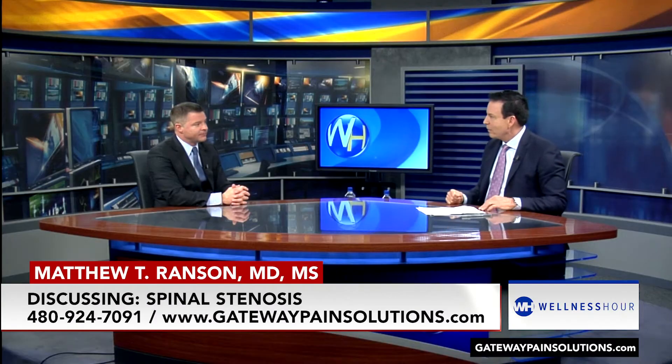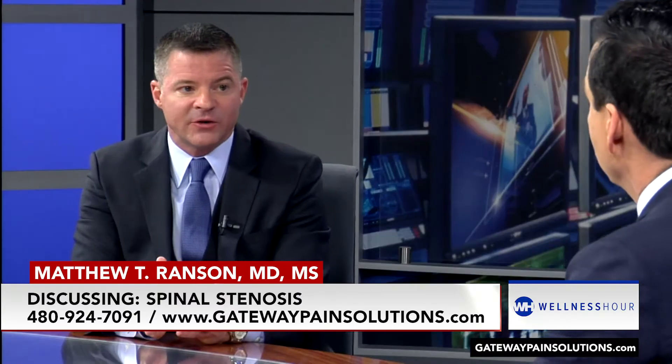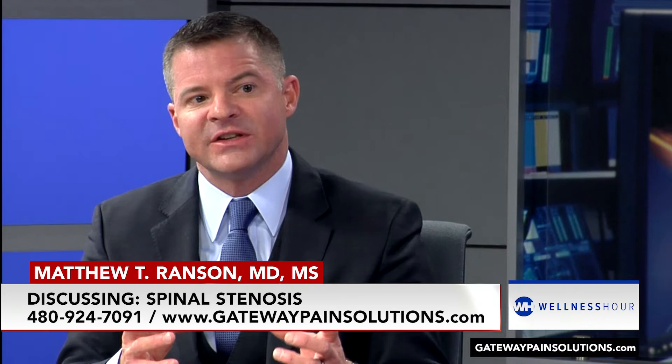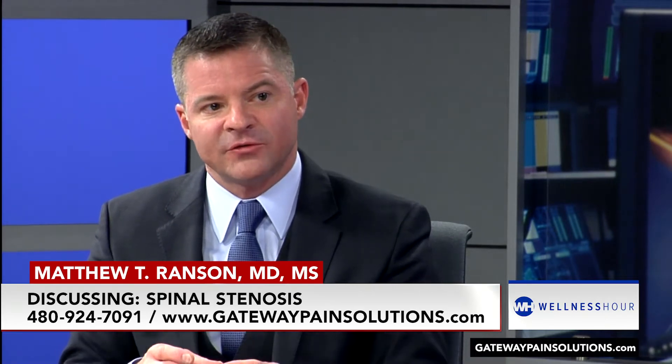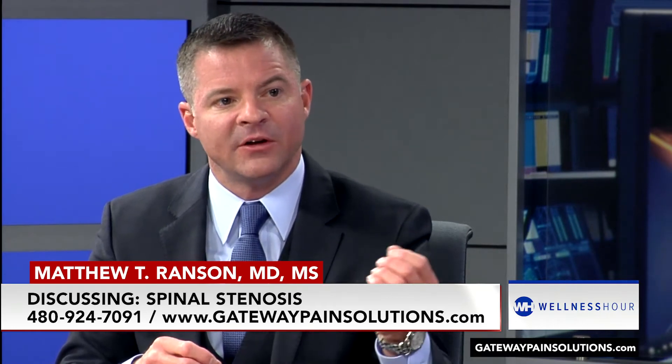So spinal stenosis — what is it, how do you treat it, and what are the symptoms? Basically you're going to see degenerative changes, which can be from the disc, from bone spurs — in layman's terms, which we call osteophytes — all these degenerative processes that occur over many decades in the spine. It's typically going to be an elderly patient, and all of these things compress the neurological structures in the center of the spine — the spinal cord, depending on the level, or the nerve roots down in the lower lumbar spine.